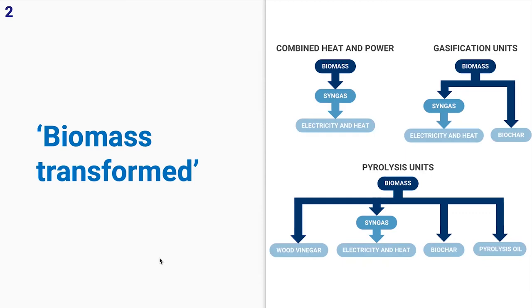The next type is gasification units. These also produce syngas, and they also produce biochar. The final type are pyrolysis units. You could almost see pyrolysis units as extended versions of a gasification unit — depending on what the client wants, you can turn certain taps off, so when it's producing all of its byproducts it's producing syngas, biochar, wood vinegar, and pyrolysis oil, depending on the client's needs.